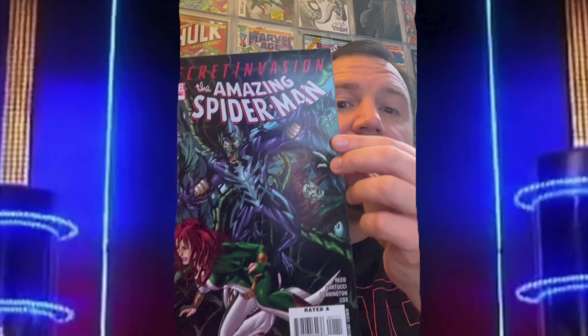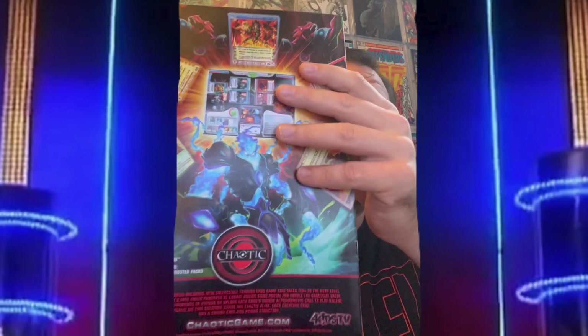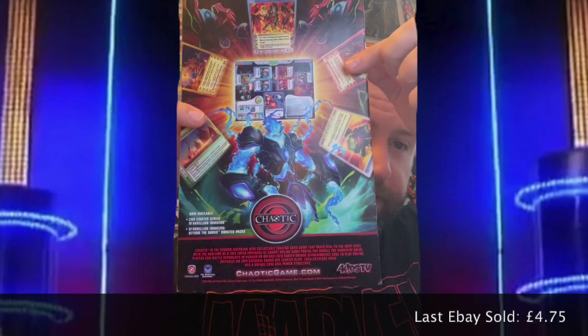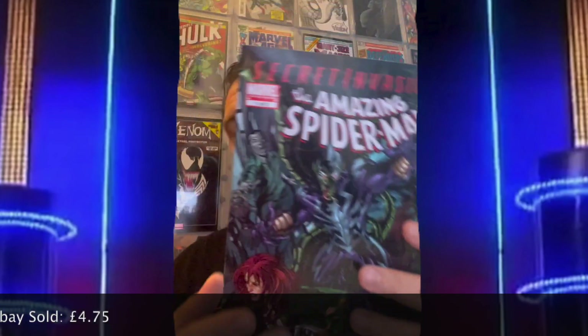Next up is Amazing Spider-Man: Secret Invasion number one. This one goes for around four pounds 75 on eBay. Just to let you know — when I collated these prices I didn't include postage, so it was purely what the comic sold for. If it came with free postage there was no way to differentiate that.